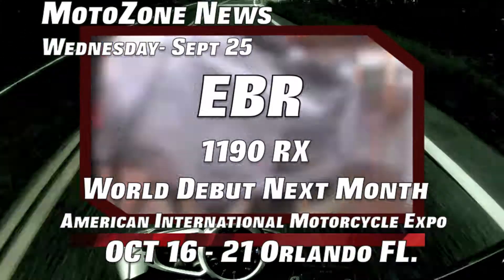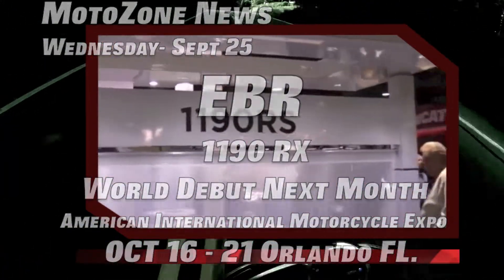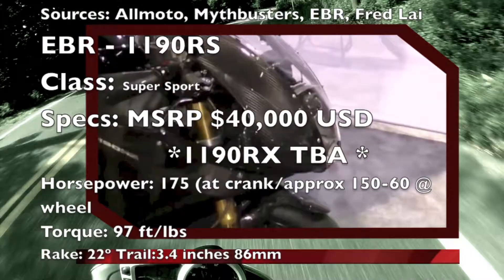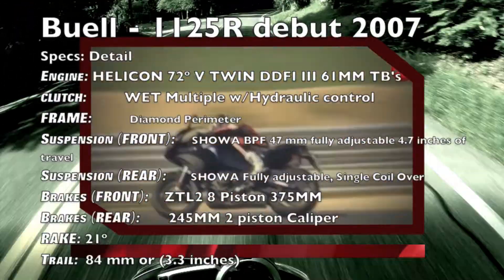Arguably the most anticipated motorcycle in the United States is the EBR Eric Buell Racing 1190RX. The 1190RX is supposed to be derived from the 1190RS, which had an MSRP of $40,000 and only 100 were manufactured.